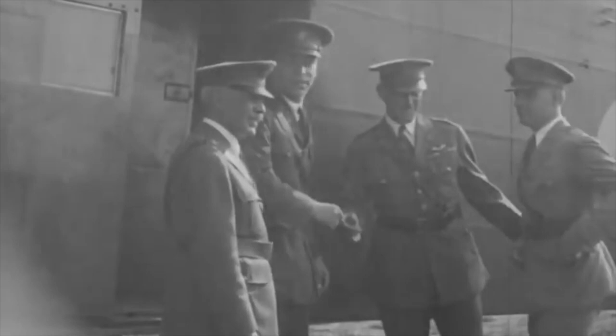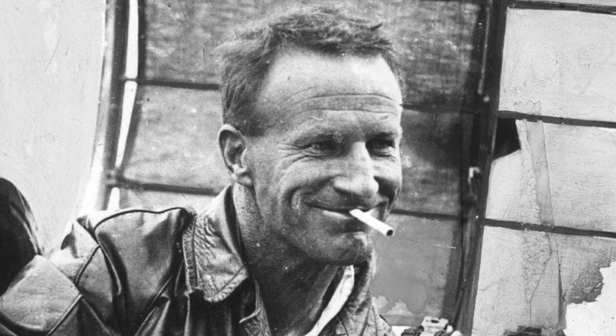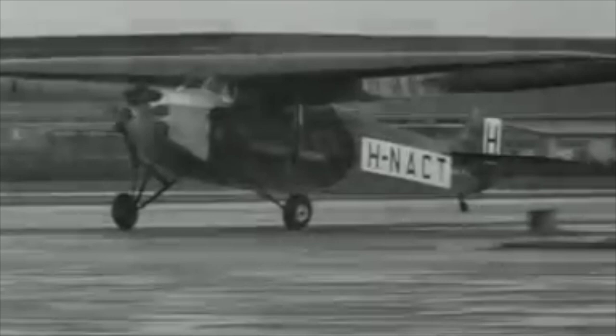Pioneering aviators such as Richard Byrd and Charles Kingsford Smith also used the Fokker tri-motor in their travels. The 1931 crash of one of the types somewhat harmed the reputation of Fokker in the United States. The introduction of all-metal aircraft such as the Ford tri-motor, Boeing 247, and Douglas DC-2 ended its dominance.